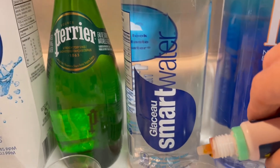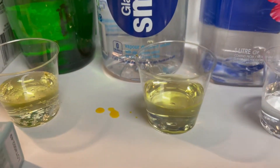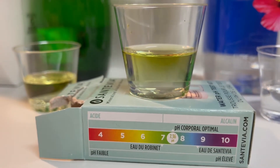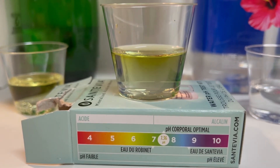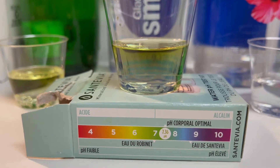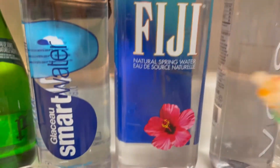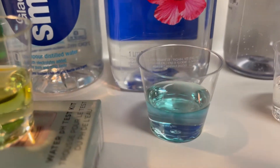Now we'll move on to Smart Water, a popular choice — one, two, three, four, five. Smart Water is also acidic. I would say six to seven, almost neutral. Seven point three six is actually neutral, so it's still on the acidic side of things. Next up, Fiji Water — one, two, three, four, five.